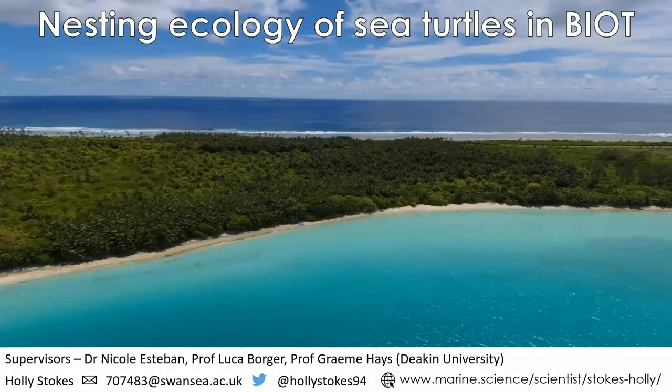My overall PhD research is on the nesting ecology of sea turtles in the British Indian Ocean Territory. There's quite a lot of research going on there — I've put the website along the bottom. My funders are the Marine Science Programme in the Berta Reni Foundation, and they're doing lots of different research; you can see all the scientists and their projects there.